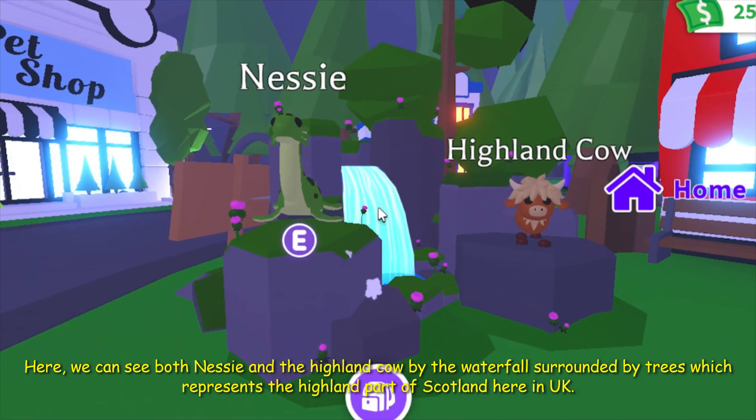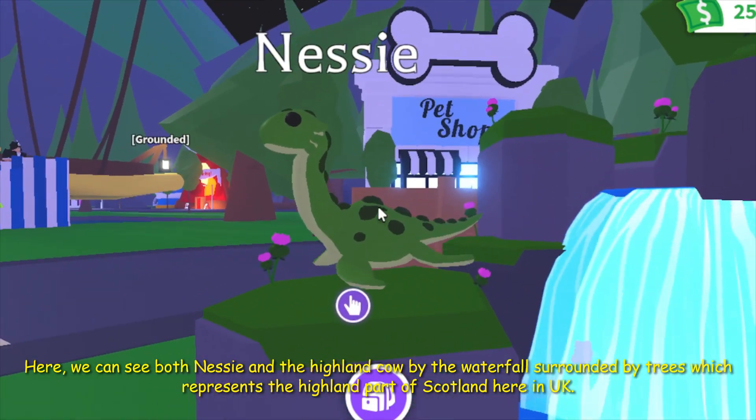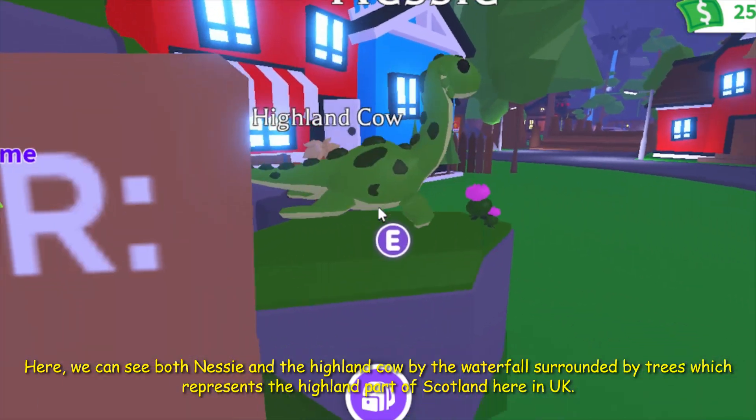Here we can see both Netsy and the Highland Cow by the waterfall surrounded by trees, which represents the Highland part of Scotland here in UK.